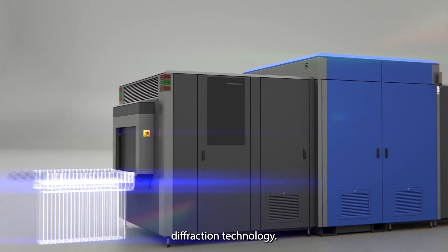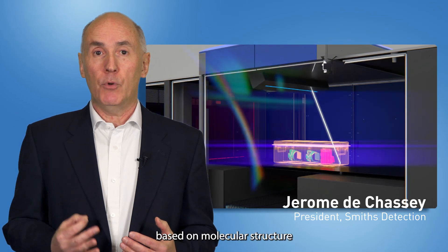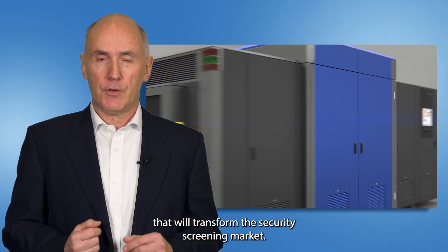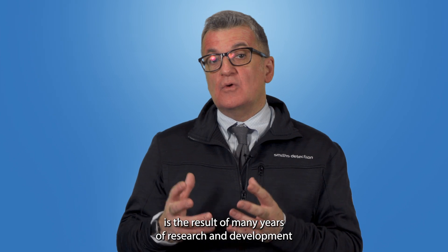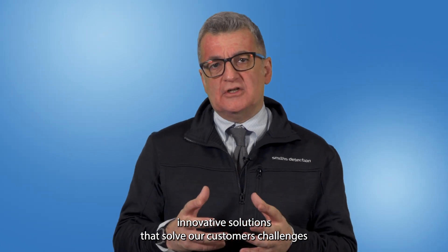Smith's Detection reinvents security screening leveraging the power of x-ray diffraction technology. X-ray diffraction is a well-proven inspection technology offering highly accurate material discrimination and substance identification based on molecular structure. Thanks to the ingenuity of our scientists and engineers, this technology has been used to create a product that will transform the security screening market. The SDX 160 XDI is the result of many years of research and development and collaborative efforts across our global sites.